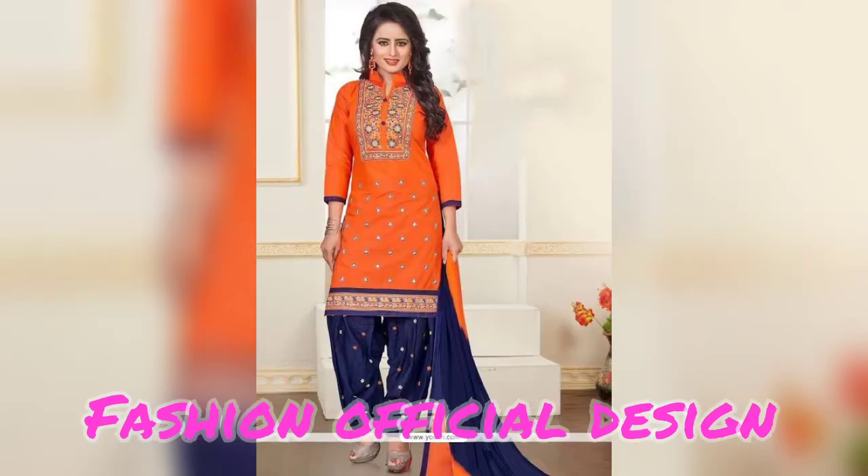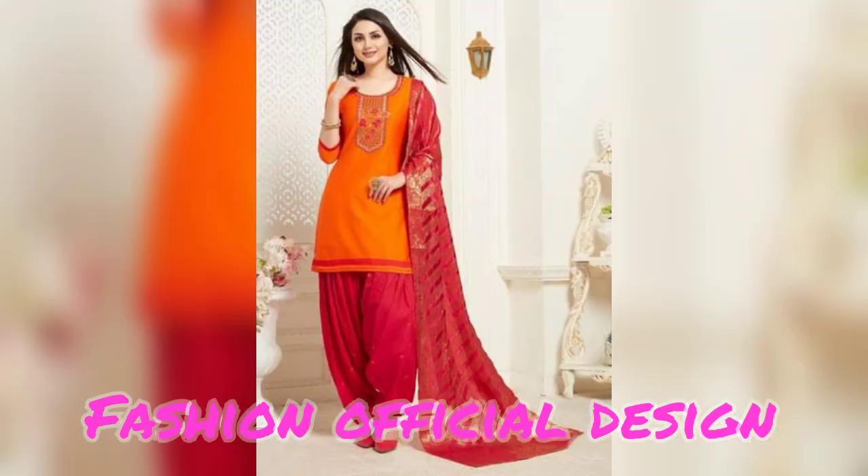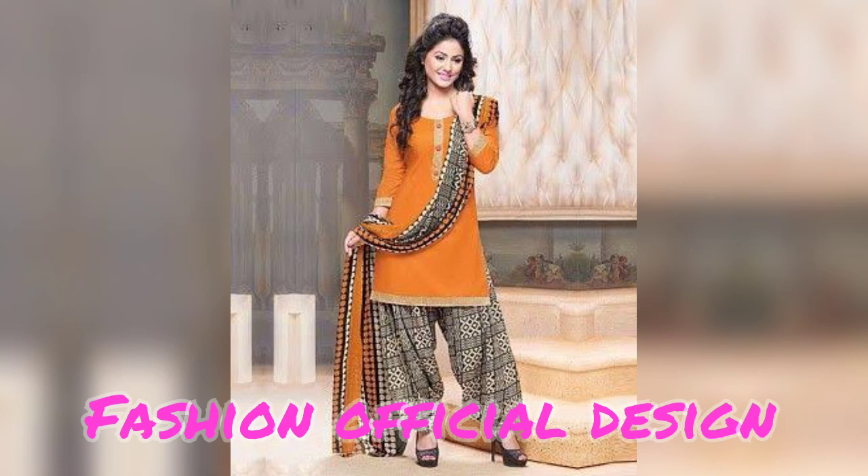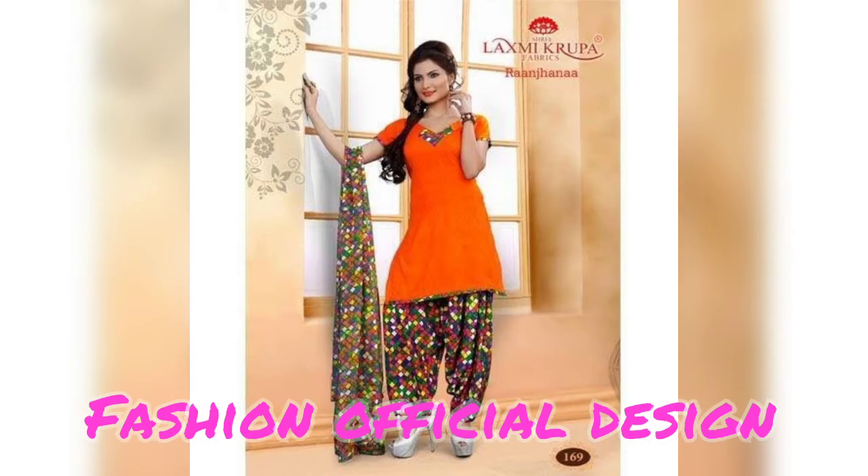If you like my video, don't forget to like and share it. Let me know in the comment box how you feel about my video. If you have any requests or questions related to these collections, I will upload them in my next video. Inshallah, we will see you in the next video with new videos, new collections, and new color combinations.